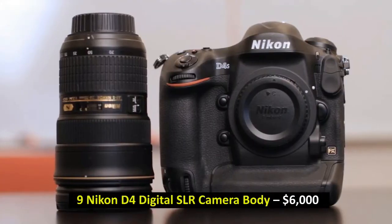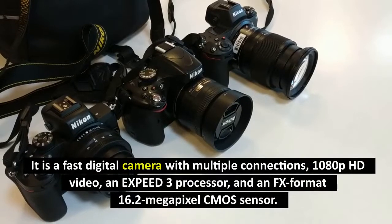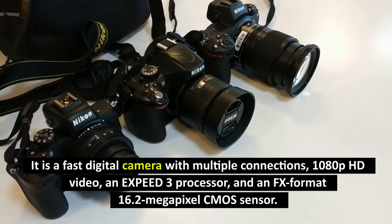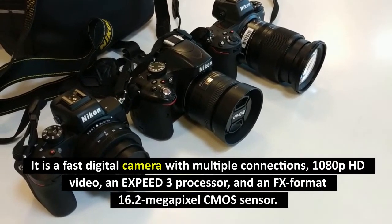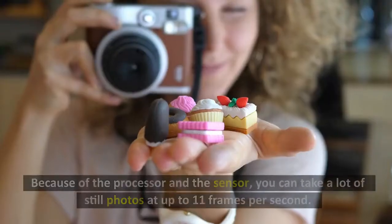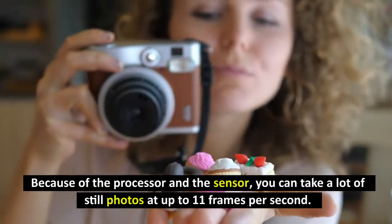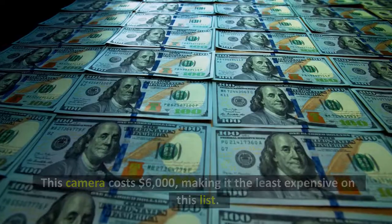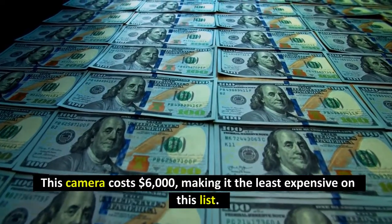Number 9: Nikon D4 Digital SLR Camera Body, $6,000. It is a fast digital camera with multiple connections, 1080p HD video, an Expeed 3 processor, and an FX format 16.2 megapixel CMOS sensor. Because of the processor and the sensor, you can take a lot of still photos at up to 11 frames per second. This camera costs $6,000, making it the least expensive on this list.